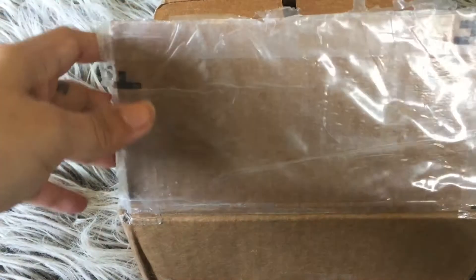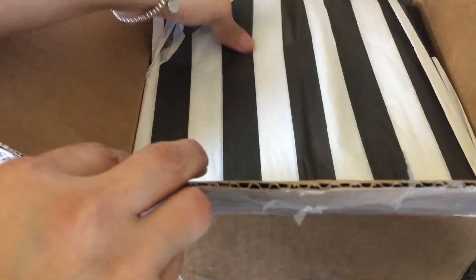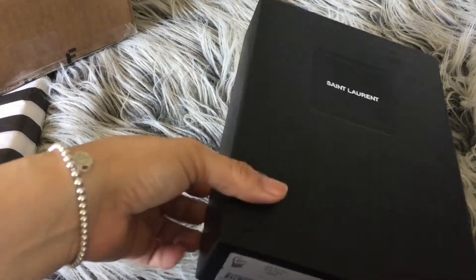I'm actually surprised at how small this box is. I mean, I know I got a small bag, but I was not expecting this tiny little box, you guys.